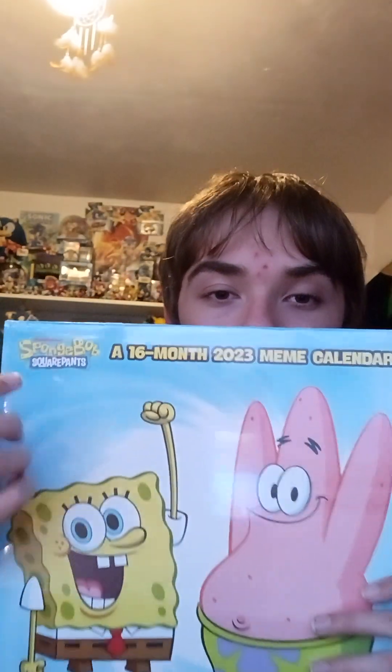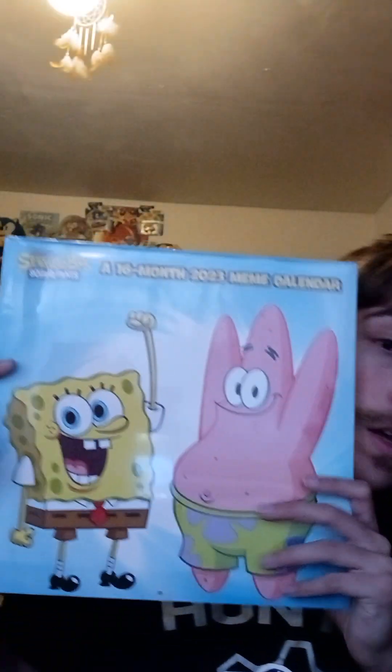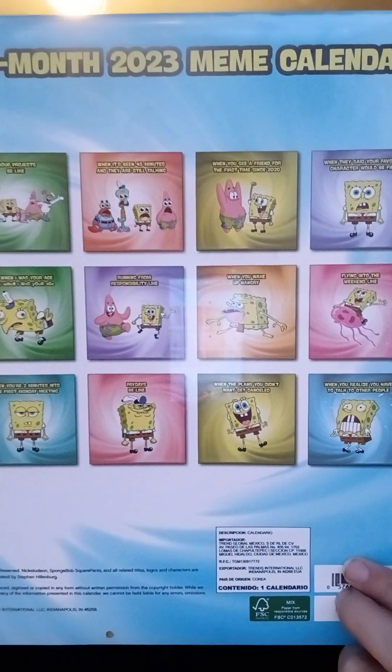Next up is the SpongeBob SquarePants 2023 meme calendar, and we're going to read some funny memes they put on the calendar. It has the Nickelodeon SpongeBob SquarePants logo, SpongeBob and Patrick on it, and it says here a 16-month 2023 meme calendar. I've never used a SpongeBob calendar before, so this is my first time. Hopefully soon I'll try and find the Sonic one so I can use both of them at the same time. Here's the back showing all the different pictures for the meme calendar, and I'm going to read you all these because some of them are really funny. First one: procrastinating till the weekend like — yeah, that's true. Sometimes I'm like that, just waiting for the weekend.